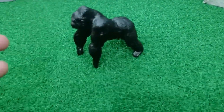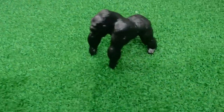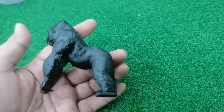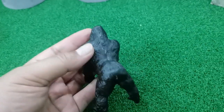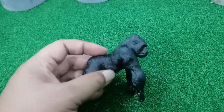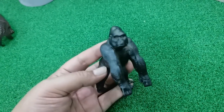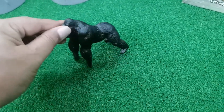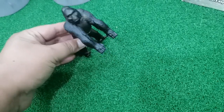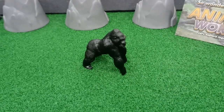Gorilla lives in Africa. Gorilla is a kind of monkey, a big strong monkey. This is big - like a man, like a human! In the movie they call him King Kong, but in real life this is a gorilla.